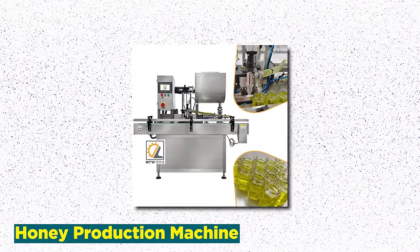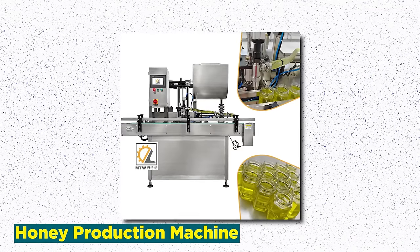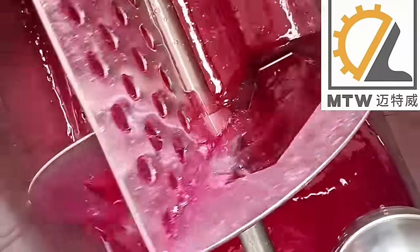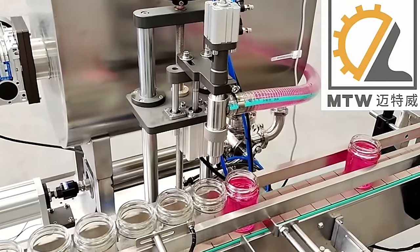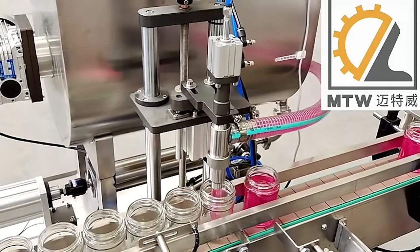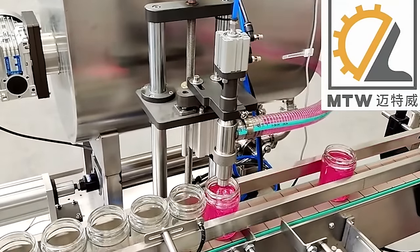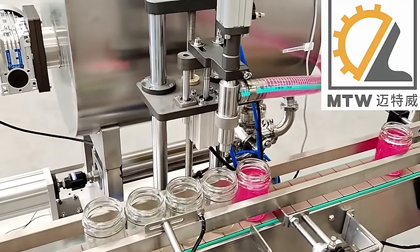Number 2: Honey Production Machine. The honey production machine business specializes in the manufacturing and distribution of advanced equipment tailored for honey production processes. These machines are designed to streamline and optimize various stages of honey extraction, processing, and bottling, catering to the needs of beekeepers and honey producers worldwide. By automating tasks such as honey extraction, filtering, and bottling, these machines enable producers to significantly increase their output while maintaining consistent quality standards.